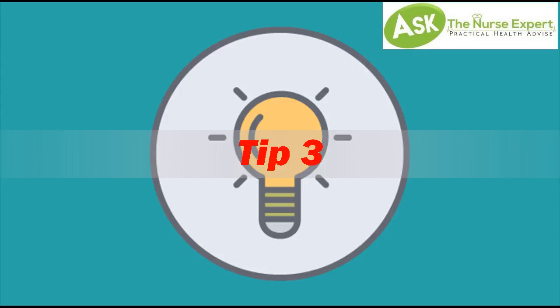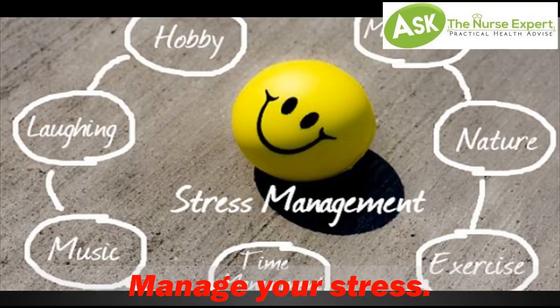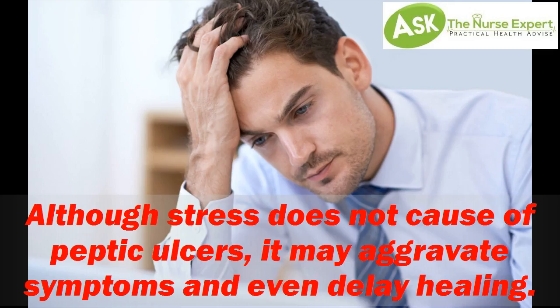Tip 3: Manage Your Stress. Although stress does not cause peptic ulcers, it may aggravate symptoms and even delay healing.